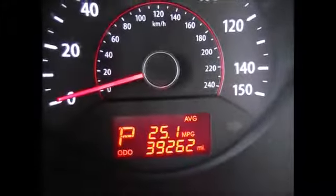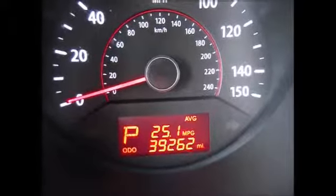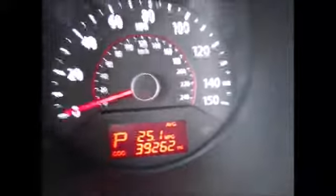Currently, there are 39,262 miles on the odometer. It'll tell you your average miles per gallon, when you need to get your oil changes, things like that.